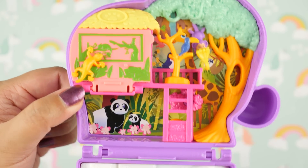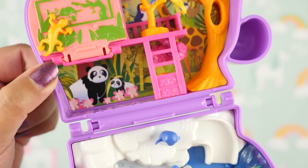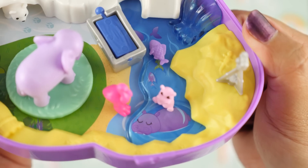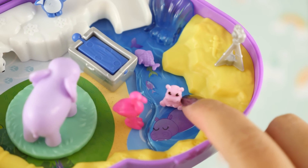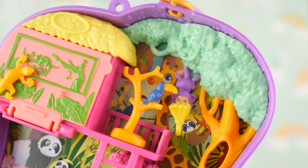Again, not everything fits on the pegs — I wasn't able to add the tire swing — but just like the other compact I can switch them around. The animals actually look very cute in their habitats. I'm gonna name the baby hippo Violet, even though she's pink. Here are the other animals and they are adorable.